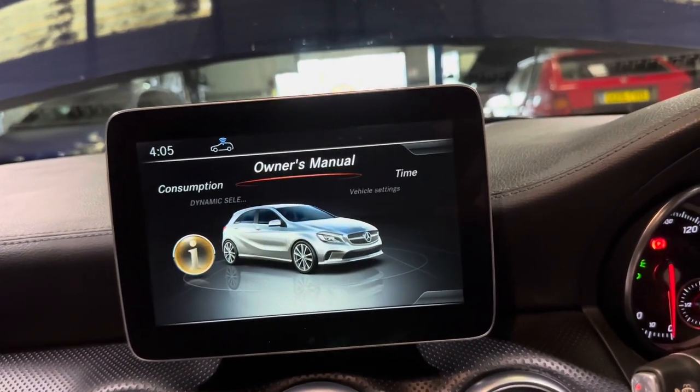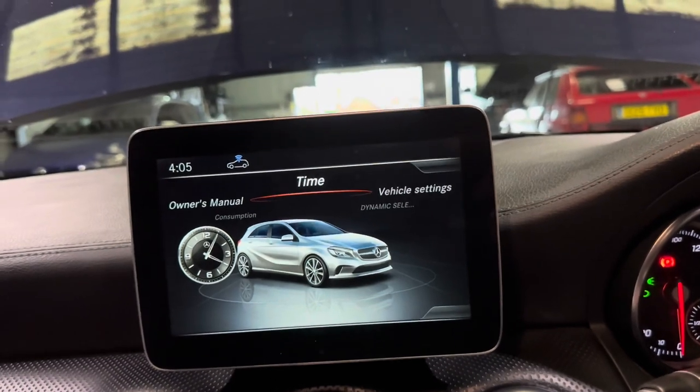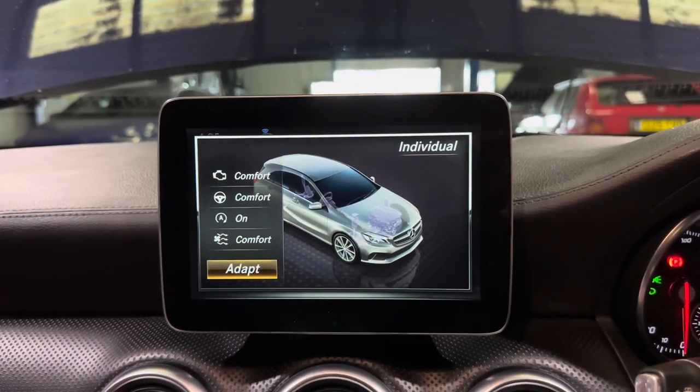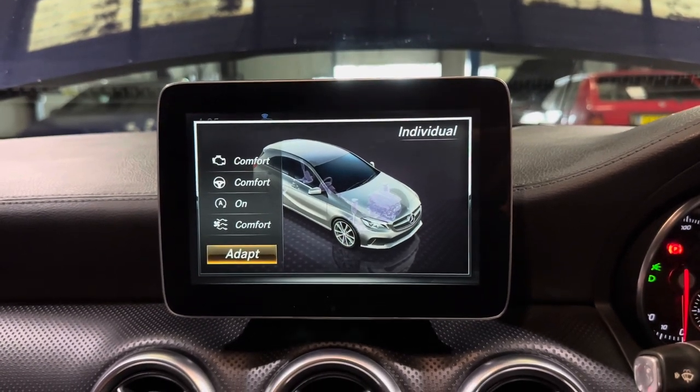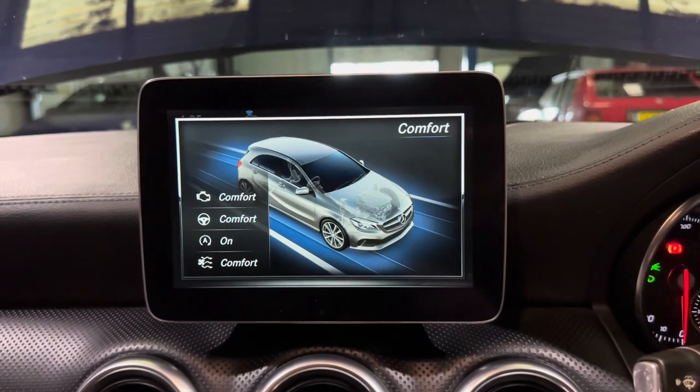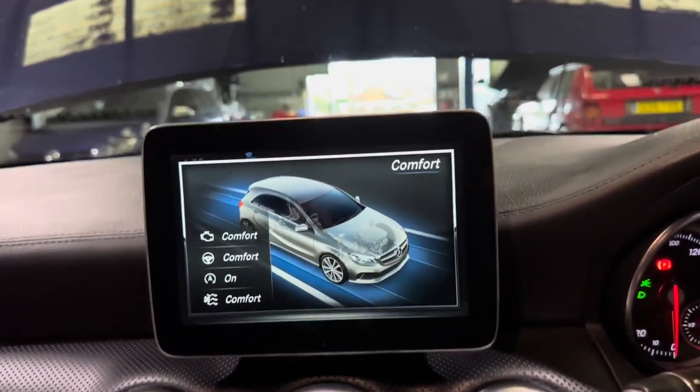Just here are all the different features you can adjust on the car. We have different drive modes: Sport, Individual — which you can set up exactly how you want the car to drive — Eco, and Comfort. So no matter the situation, this car's got you covered.